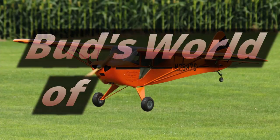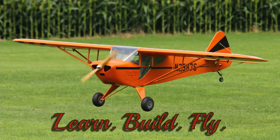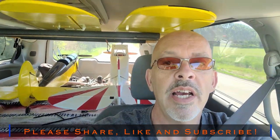Hey everyone, welcome back. Today is an absolute beautiful day for a maiden flight. I'm just a couple minutes away from the field inside the vehicle. I've got the Piper Cub and there's the STOMP right there, and right above my head are those nice yellow wings.